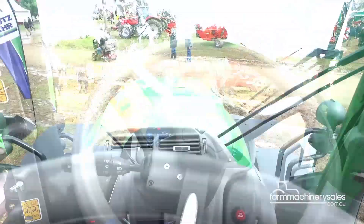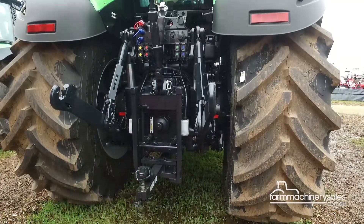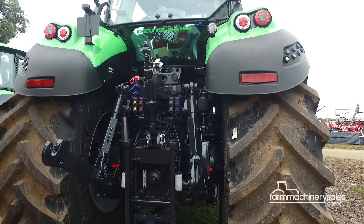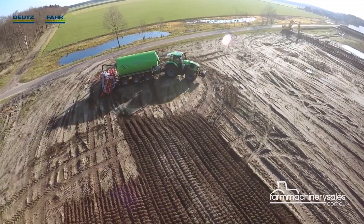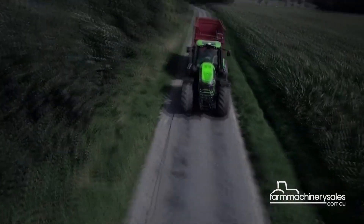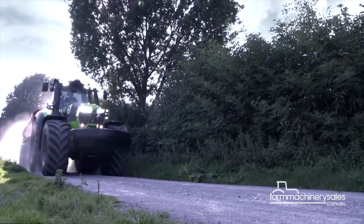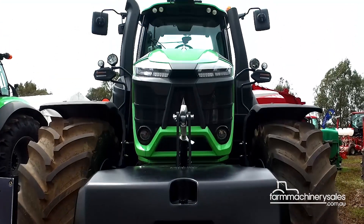From the operator's seat there's plenty of vision right around the cabin. With both front and rear linkage that lifts up to 12 tonnes, farmers can tow just about any implement for any job. For the most powerful model in the range, the 336hp 9340 TTV, be prepared to fork out $314,900.